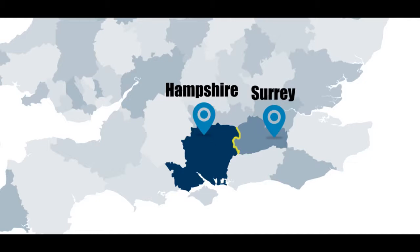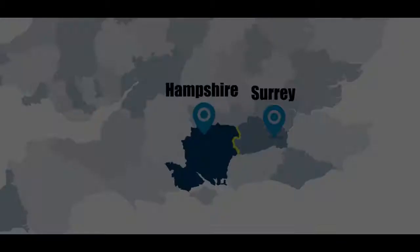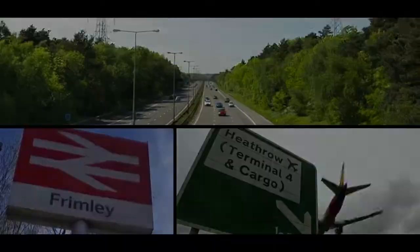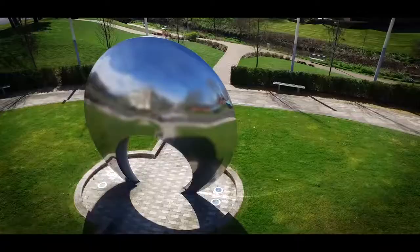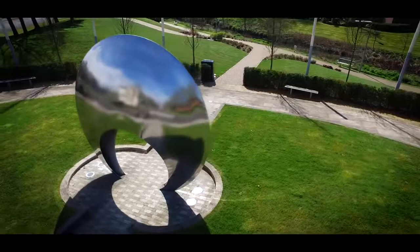The European Headquarters of High Steele Group is located on the Hampshire-Surrey border and is easily accessible from all major road, rail and air links. Named Centennial House, our building has a bespoke design and modern feel to it. It is an innovative and vibrant place to work and is currently home to over 120 employees who work within 11 key departments.